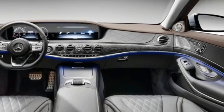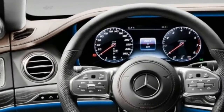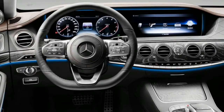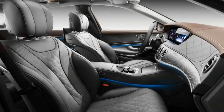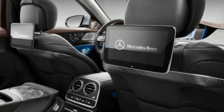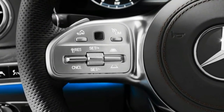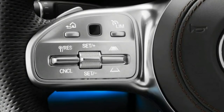Mercedes has gifted the S-Class's option sheet with the same comprehensive suite of sensors and radar hardware that gives the E-Class, equipped with DrivePilot, an impressive 360-degree understanding of its surroundings and improved autonomous driving capability. It ups the ante with a new adaptive cruise control feature that uses map data and slows the car for impending curves, turns, or roundabouts.